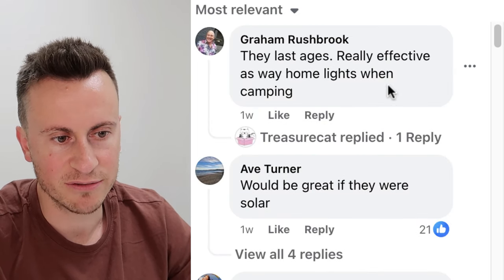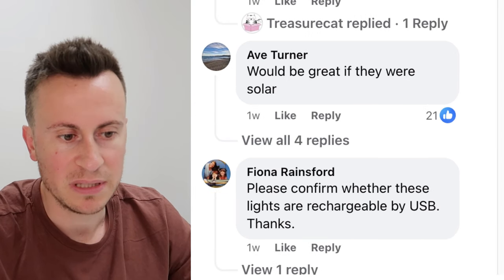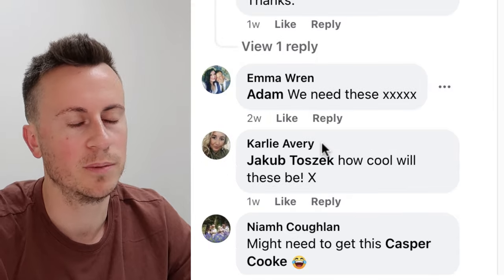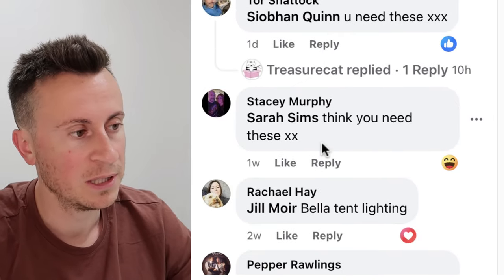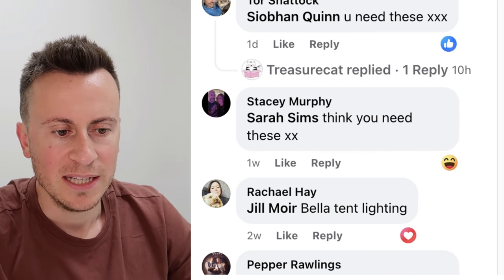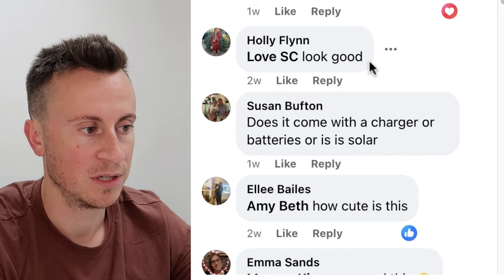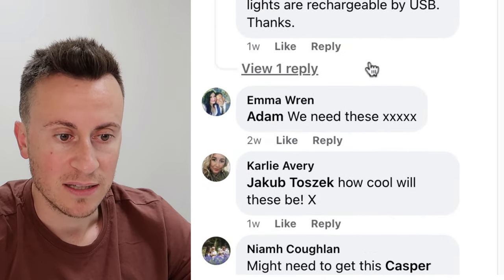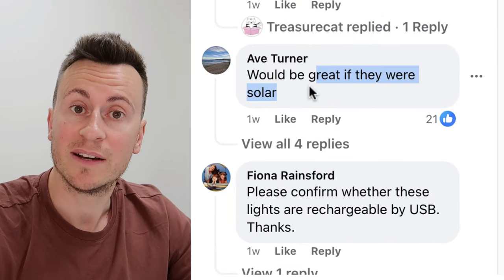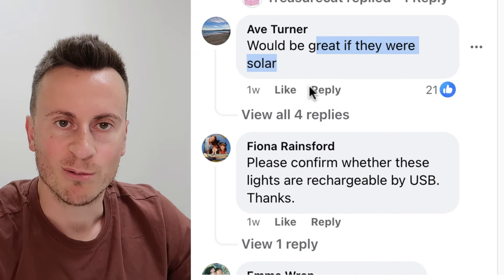Graham commented one week ago: 'They last ages, really effective as pathway lights when camping,' indicating he bought and received the product. Another commenter asks if the lights are solar-powered or USB rechargeable — this is why checking the comment section is so valuable. If you start seeing comment after comment asking for the same improvement, like a solar-powered version, and you can be one of the first to bring that improved product to market, that's a really good recipe for success.